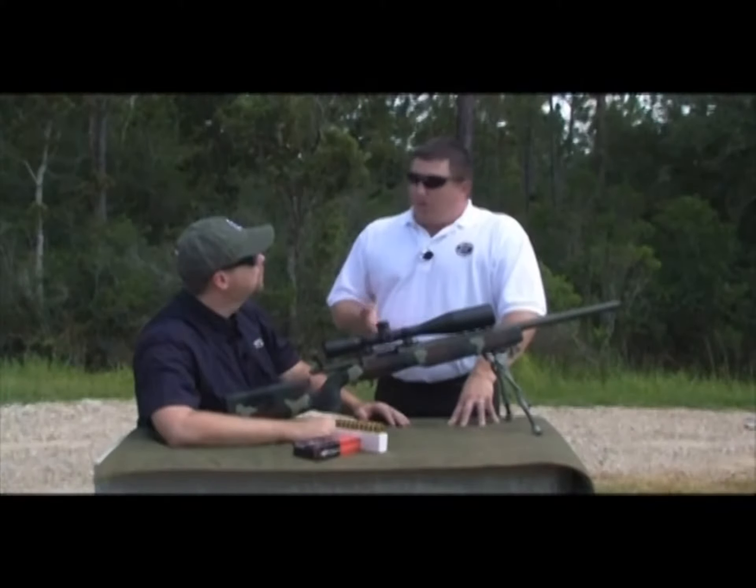And then we've got the ballistic drop compensated reticle like our Velocity 1000 reticle. That one's predetermined and marked all the way out to a thousand yards in hundred yard increments with twenty-five yard hash marks in between.